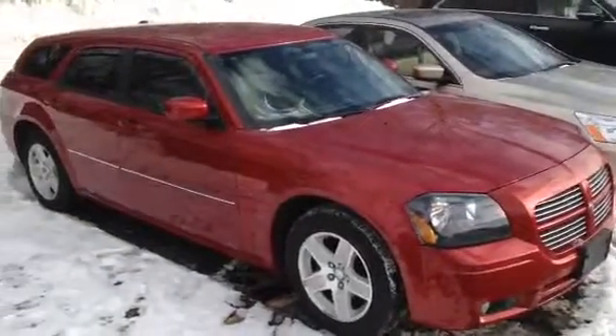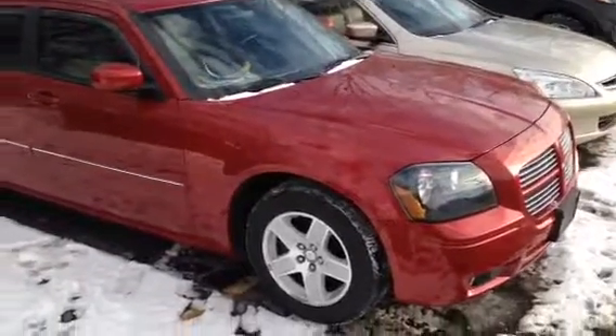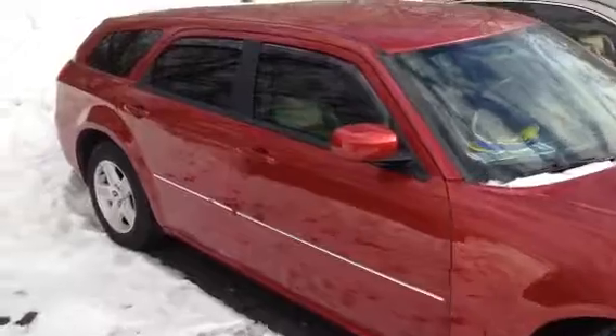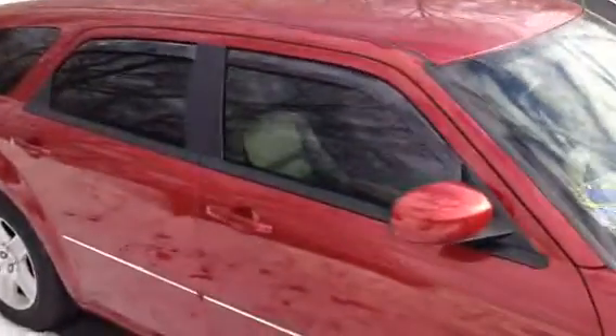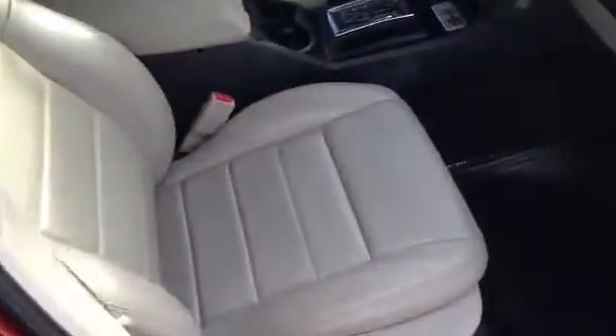Hi, Yolanda here. This is the 2007 Dodge Magnum SXT — it is such a nice vehicle. It's got a lot of similarities to the Charger you're looking at, same engine, but this one also comes with leather seats and Bluetooth. It's in excellent condition, as you can see. It's just a really nice vehicle that I think you'd love.